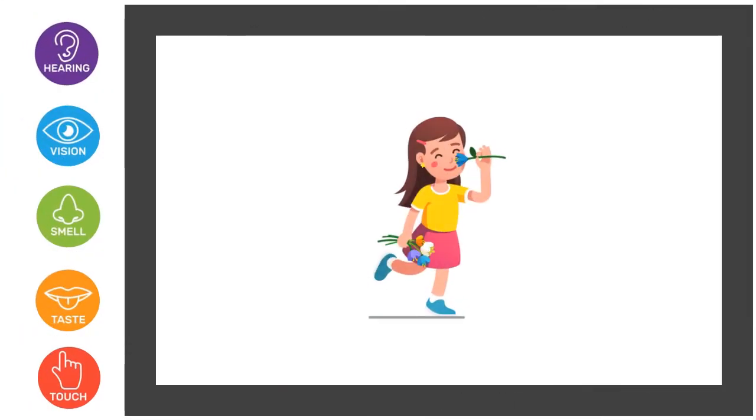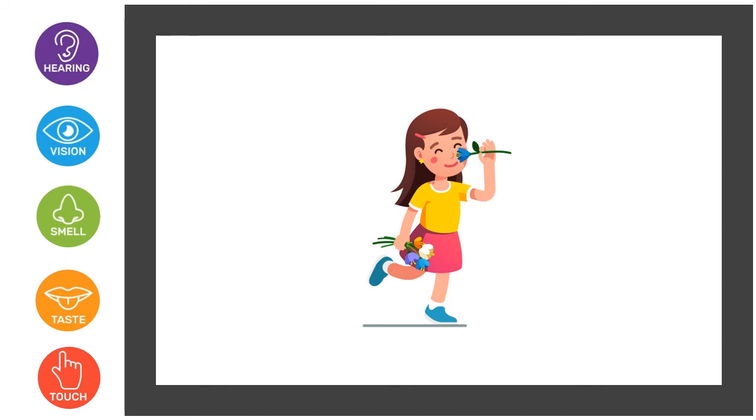Here we have a little girl smelling a flower. Can you find which sense organ helps to smell the flower? So it is our nose that helps to sense the smell.